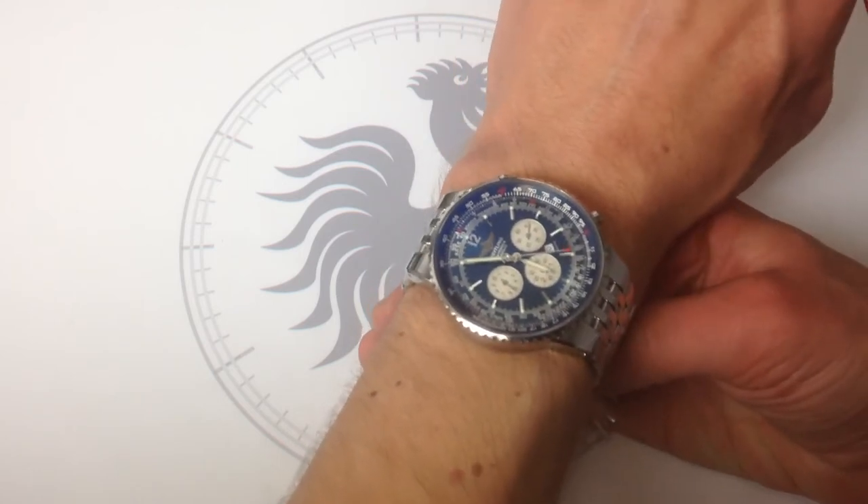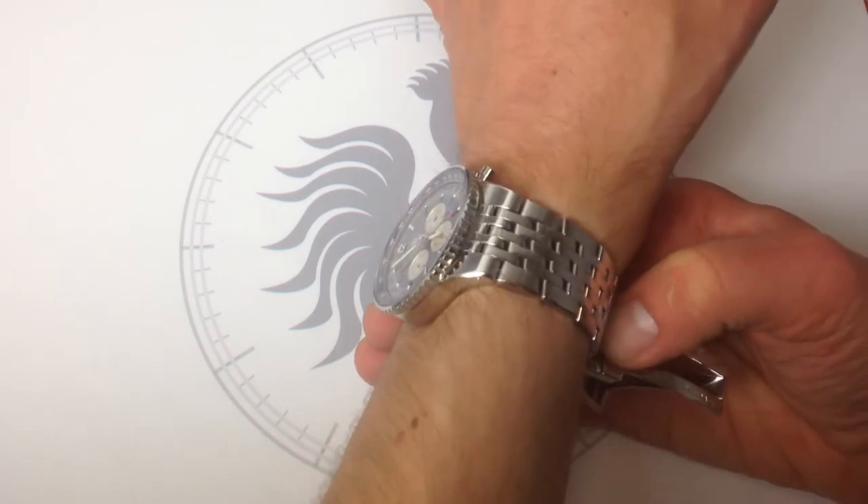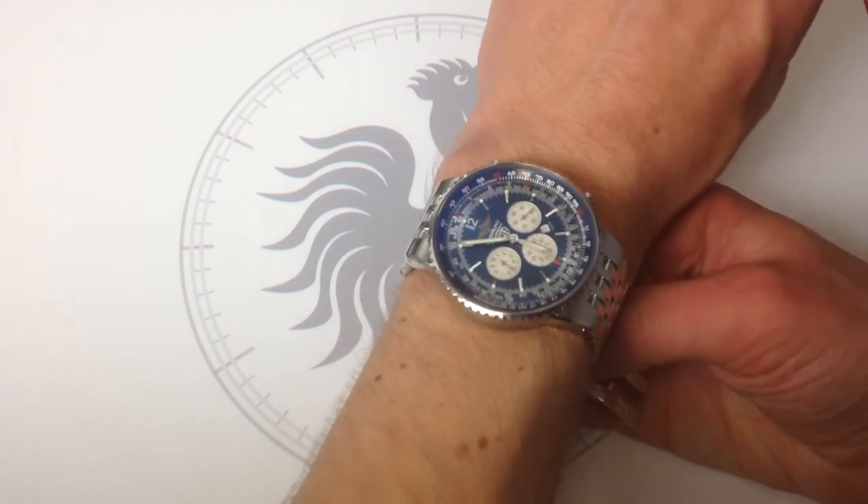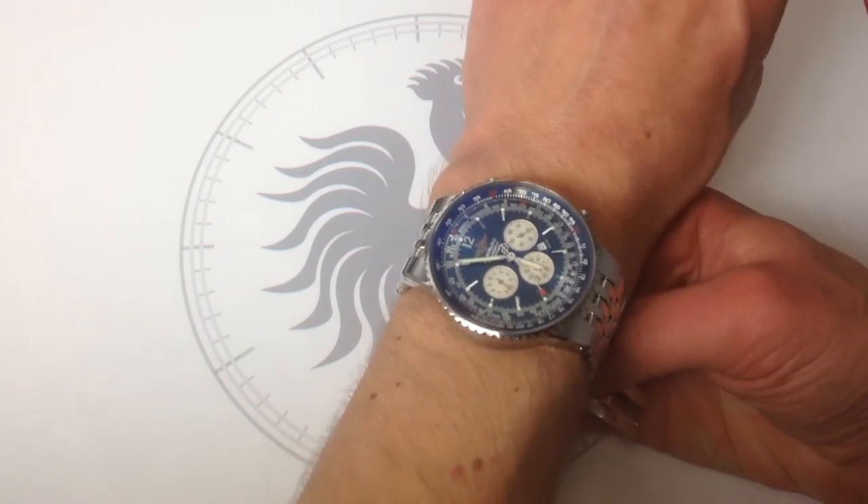The blue is still going to play as a relatively dark dial in combination with a white metal case, and that is probably the most versatile watch color palette combination.